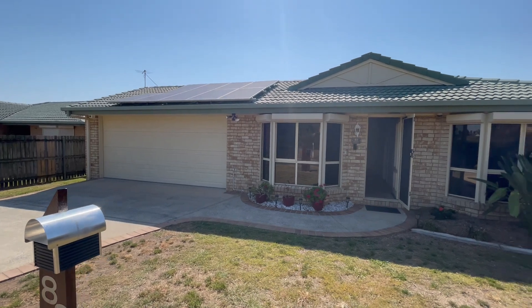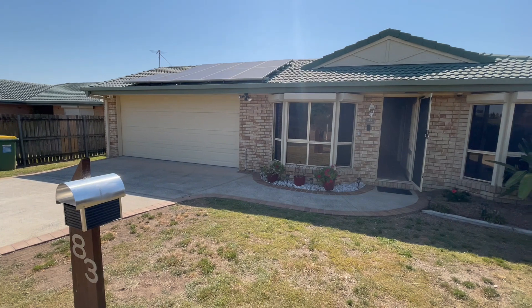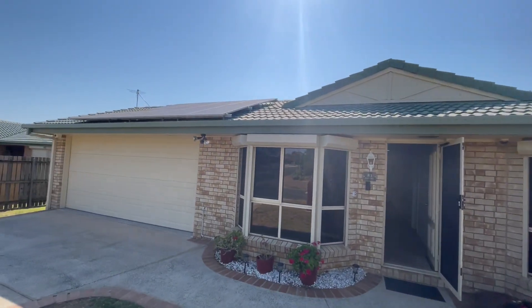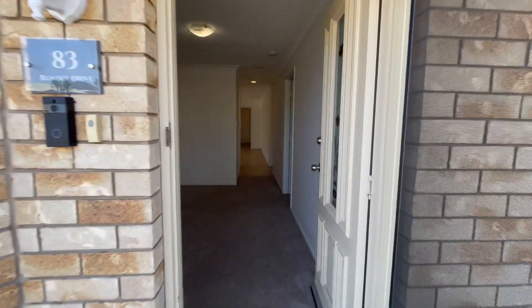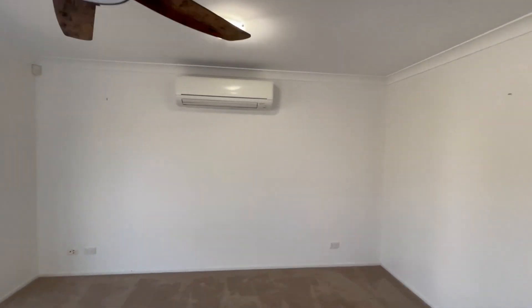We've got a four bedroom, two bathroom, double lock-up garage with a drive-through bay into the backyard, 641 square metres, fenced rear yard. We've got solar power up top, roof insulation, the roof tiles being restored, re-bedded, repainted — all that good stuff — plus plush carpet, a very nice decorative ceiling fan, and remote control.